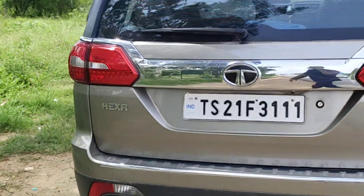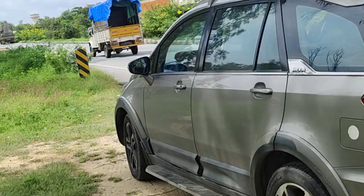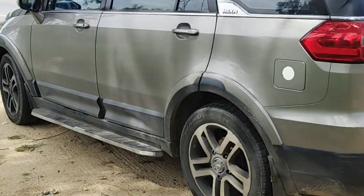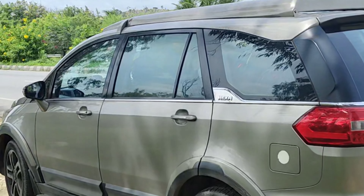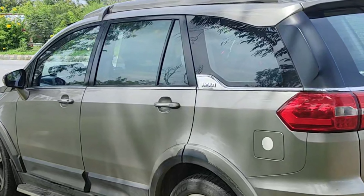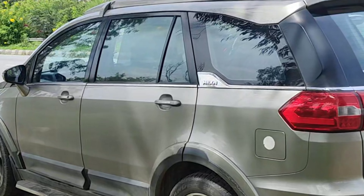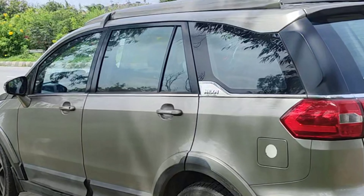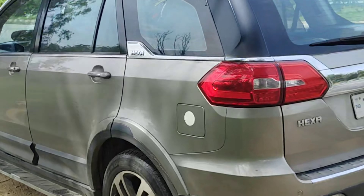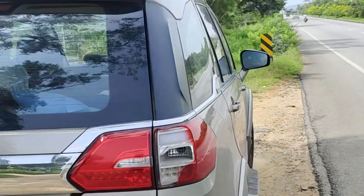A secondhand Hexa is what I recommend — very good highway vehicle, very good presence, and manual is the one to go for. If you get a good deal, try to pick it up. It has a lot of features; I've done a detailed video on my channel covering the pros, cons, and features, so do check it out — I'll put the playlist for that.